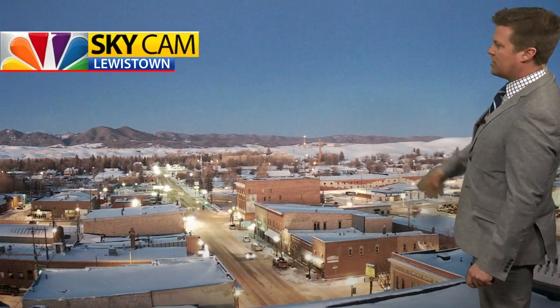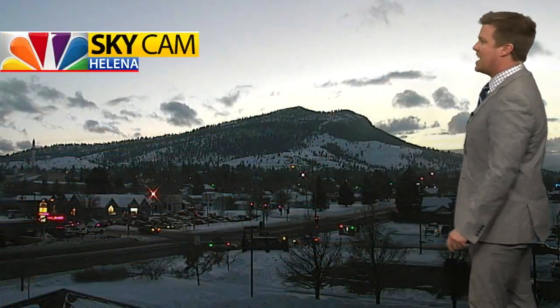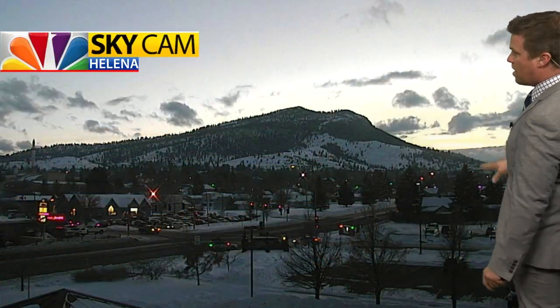Lewistown looking pretty tonight — I love this camera shot. Clear skies. If you didn't get to appreciate the full snow moon last night, the moon is almost full out there tonight. However, some clouds are moving in. You can see those clouds way off to the west over McDonald Pass from our Helena sky cam.